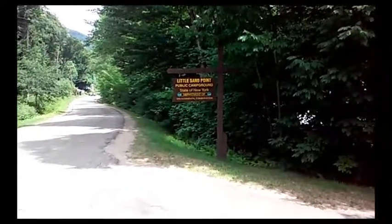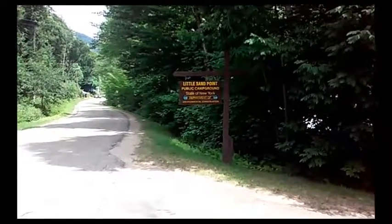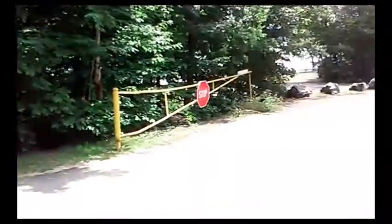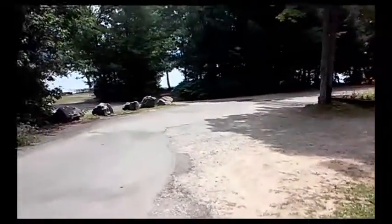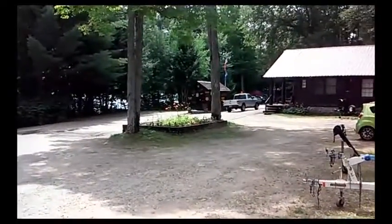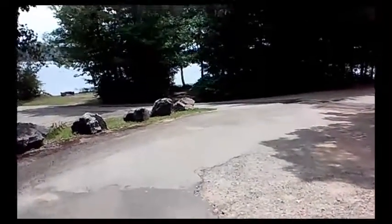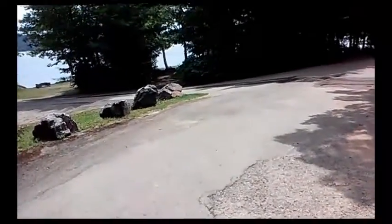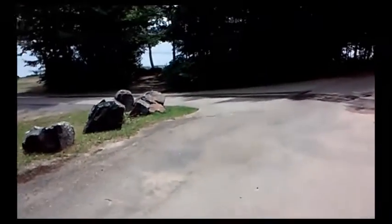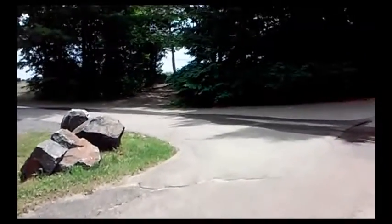Hello everyone, this is the second campsite on Old Paseko Road. As you can see, Little Sand Point is the entrance. You come on down, and the ranger station is right there where you register. This facility has a public beach, and like all three campsites on Paseko Lake, they all have their own boat launches, which we'll see in a second.